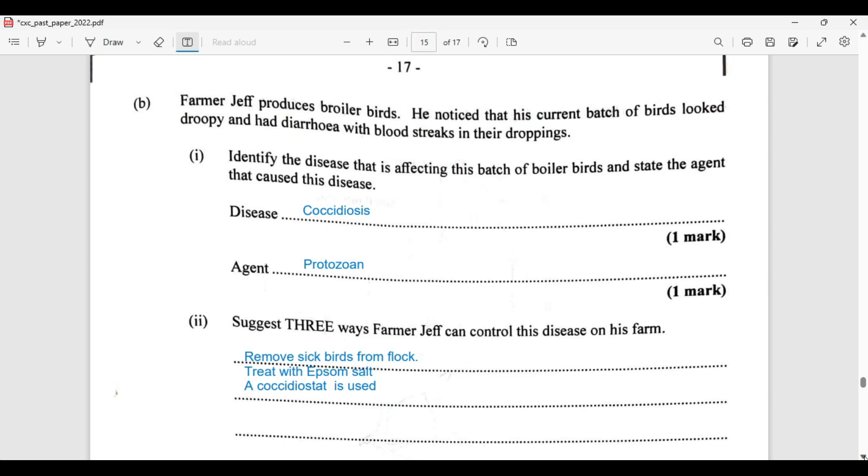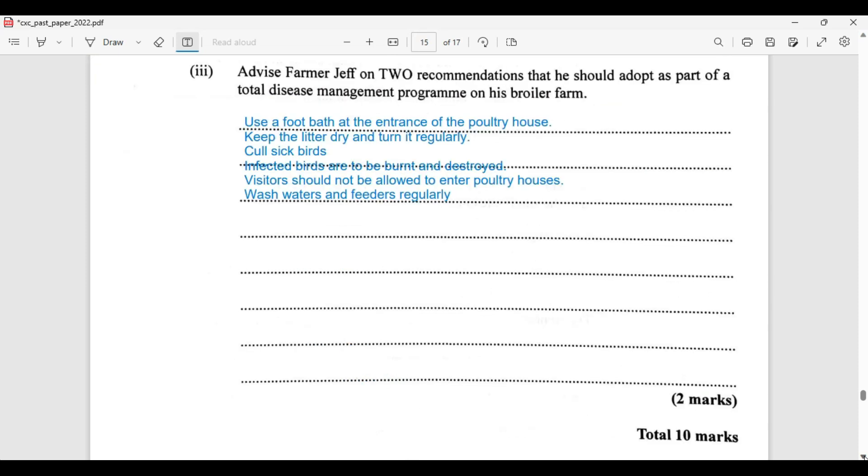Farmer Jeff should adopt two recommendations as part of a total disease management program on his broiler farm. There are many options: use a foot bath at the entrance of the poultry house; keep the litter dry and turn it regularly; cull sick birds; infected birds are to be burnt and destroyed; visitors should not be allowed to enter the poultry house; and wash waterers and feeders regularly. This takes us to the end of question number five.